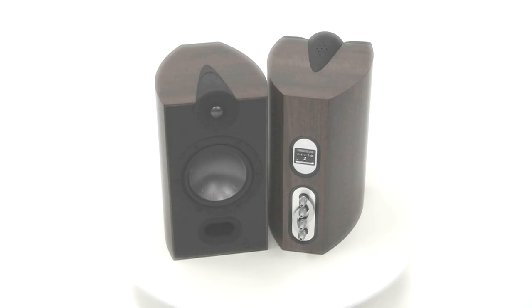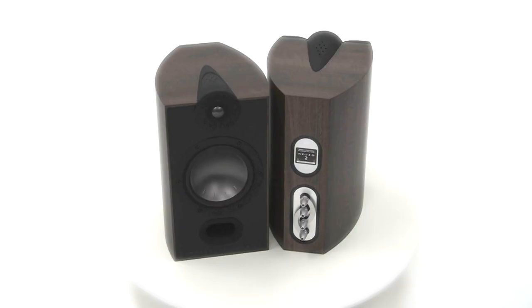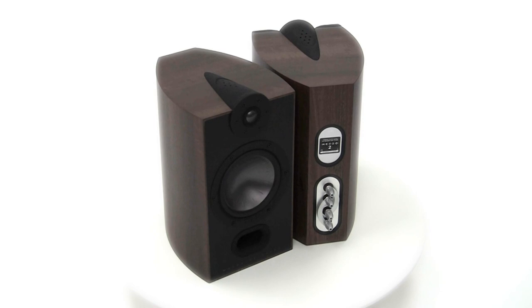The Mezzo 2 stand-mount speaker is ideal for truly wonderful stereo, producing a performance that's not normally possible from such a small speaker. It's so lifelike that if you shut your eyes, you could be in the front row.